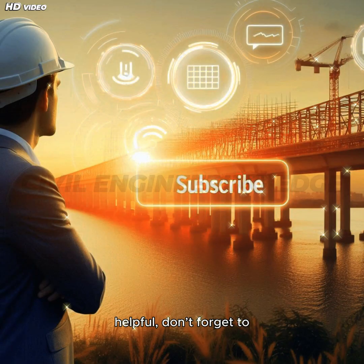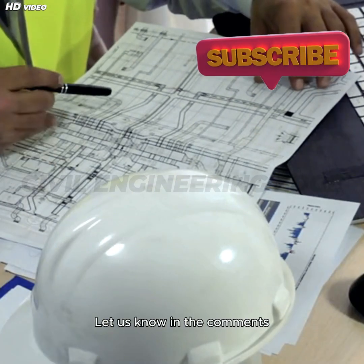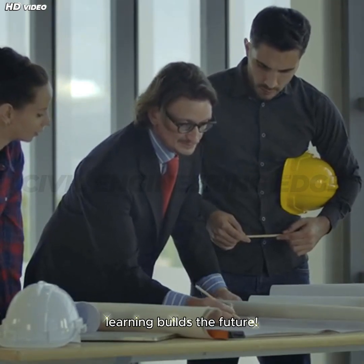If you found this video helpful, don't forget to like, subscribe, and hit the bell icon so you never miss our future videos. Let us know in the comments what civil engineering topic you want us to cover next. This is Civil Engineering Edge, and we'll see you in the next video, where learning builds the future.